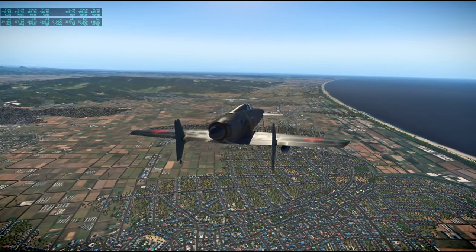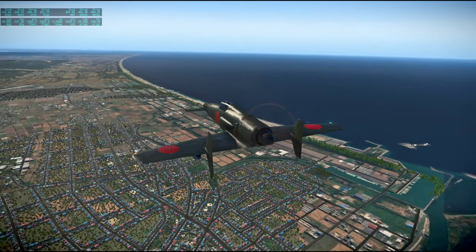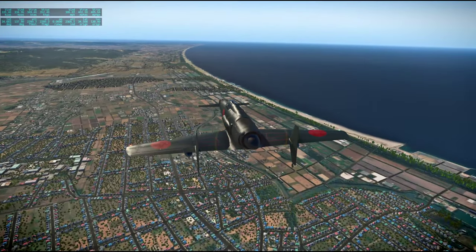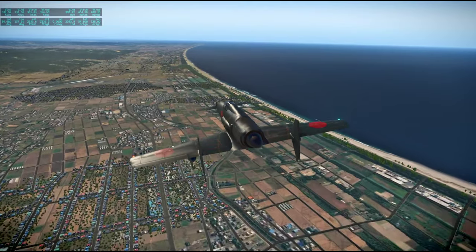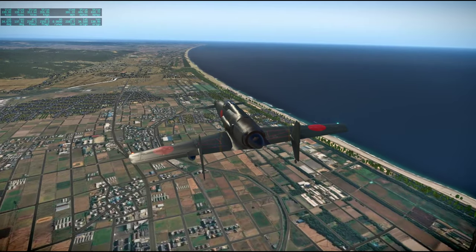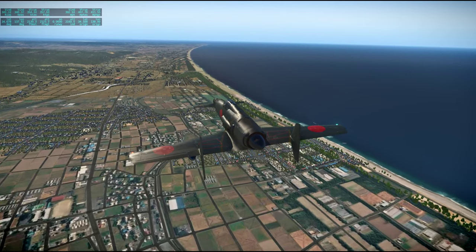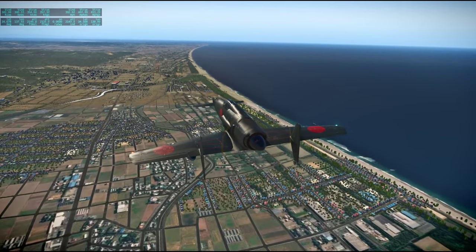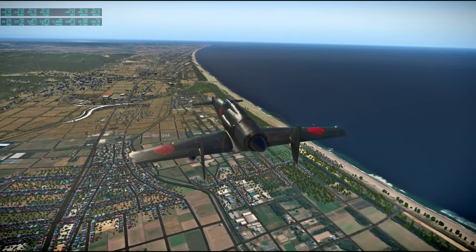It wouldn't be a bad deal to fly this around extensively — seems like a challenging plane. But it's a nice looking plane. I've throttled down quite a lot, maybe 60% of my throttle range here.